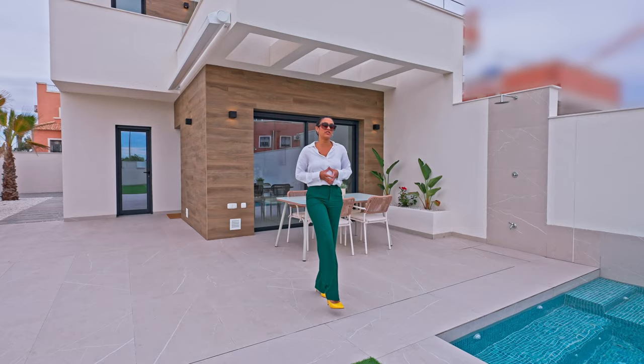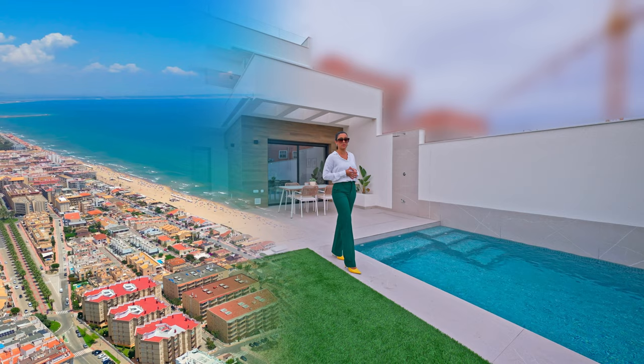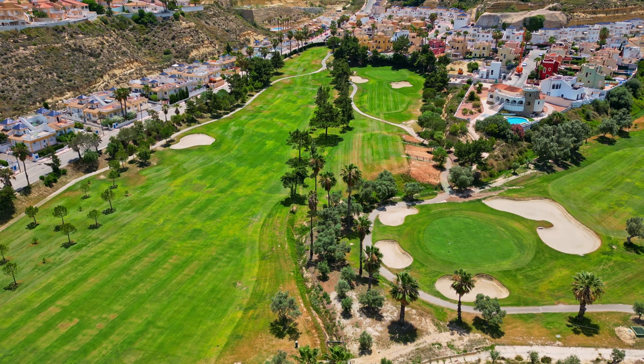Los Montesinos is an ideal location for those who want to live in a peaceful surrounding, yet it's close enough to the beach as it's just 8.6 kilometres away. We also have the nature park La Mada not far away and we have a few golf courses at hand.